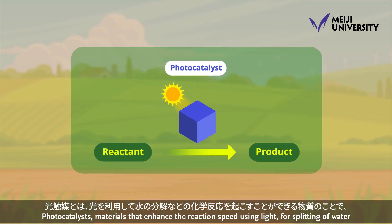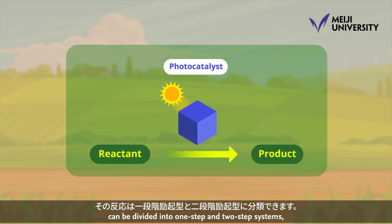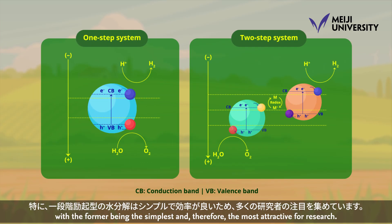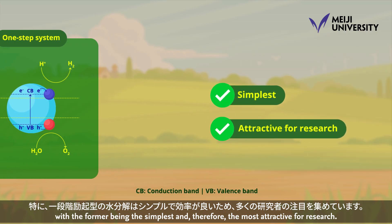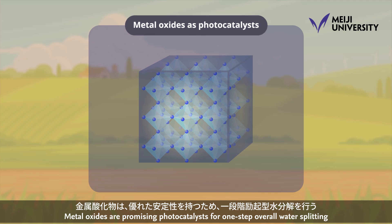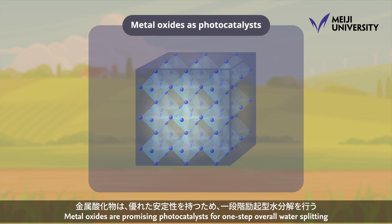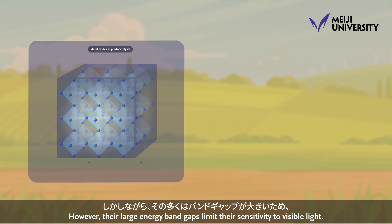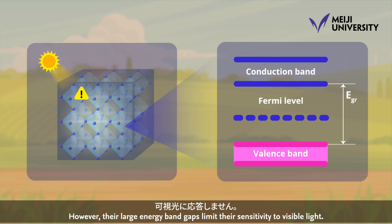Photocatalysts — materials that enhance the reaction speed of light for splitting of water — can be divided into one-step and two-step systems, with the former being the simplest and therefore the most attractive for research. Metal oxides are promising photocatalysts for one-step overall water splitting due to their high activity and stability. However, their large energy band gaps limit their sensitivity to visible light.